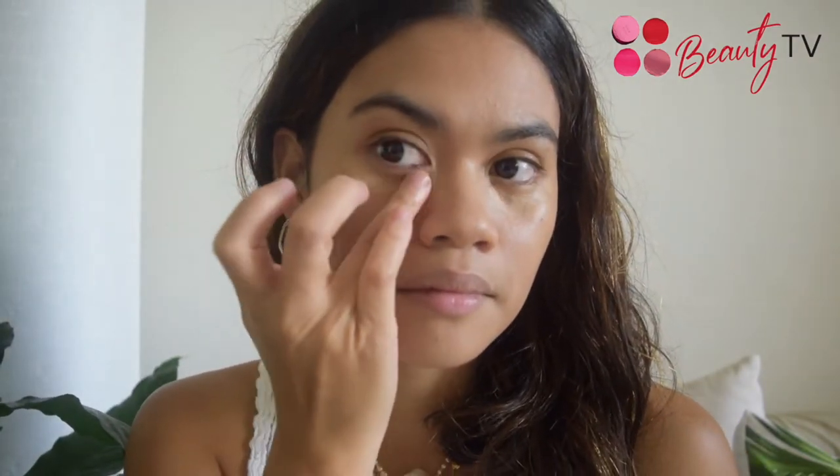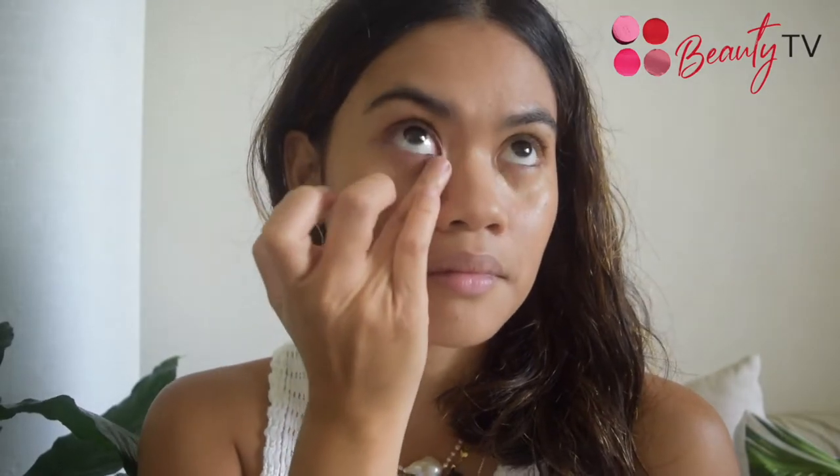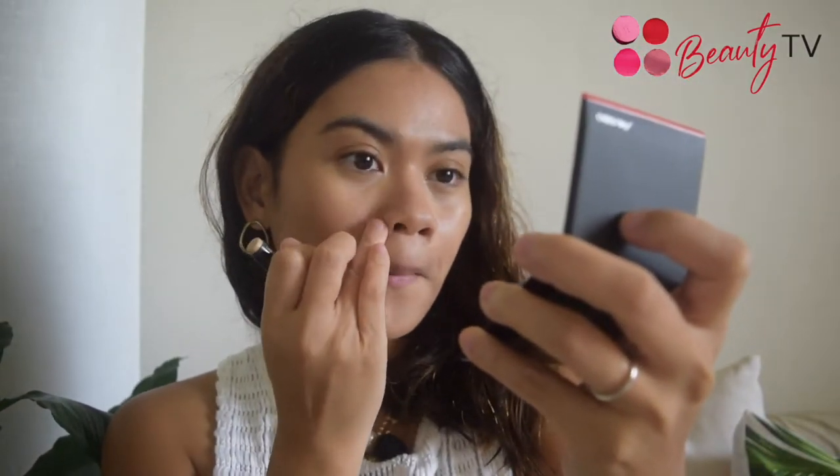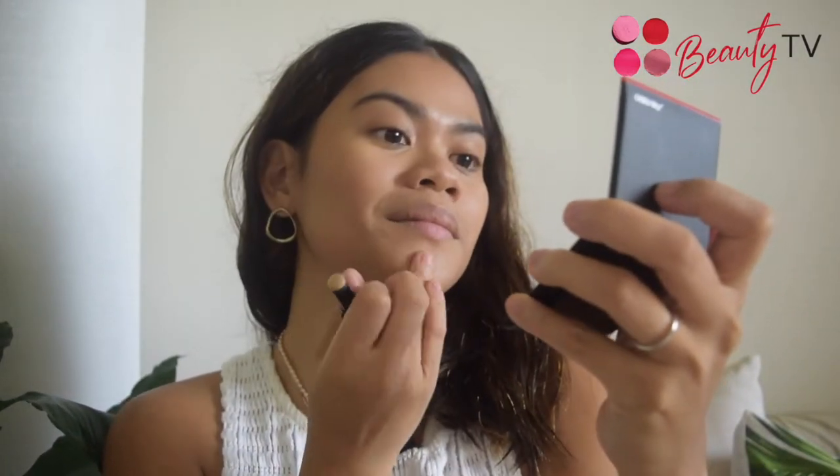Apply a small amount of concealer directly under the eyes, around the nose, over imperfections, or anywhere coverage is needed. This concealer covers beautifully with just a swipe and stays in place for 24 hours. Imperfections, fine lines, and wrinkles are immediately diminished, while it also delivers all-day hydration.